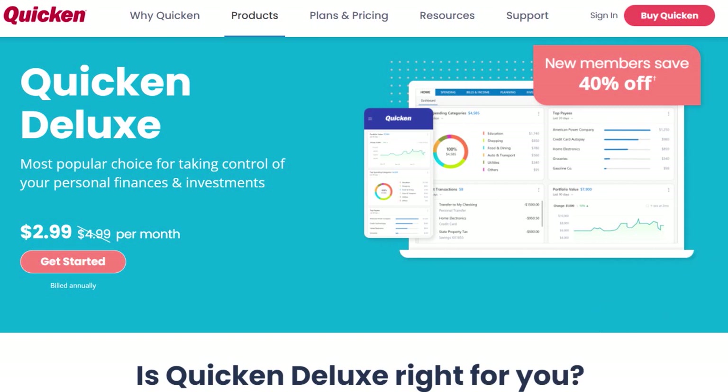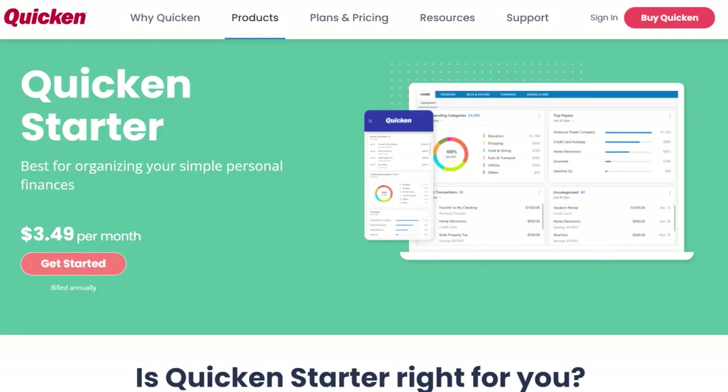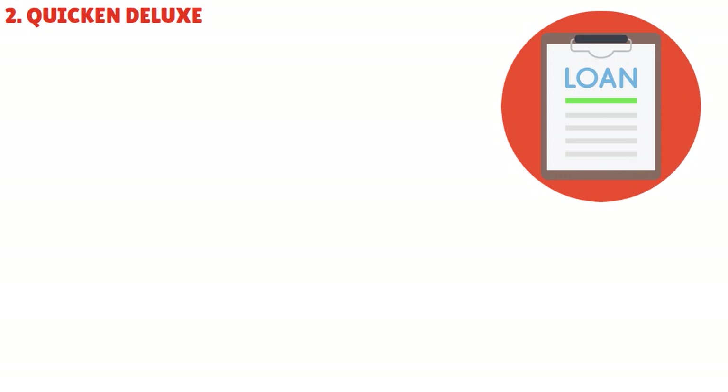Let's talk about Quicken Deluxe — this is an app that is best for most people. If you're considering an upgrade from Quicken Starter to Quicken Deluxe, Deluxe offers several additional features that can enhance your personal finance management experience. You have access to all Quicken Starter features, you can create a customized 12-month budget and ensure spending matches your goals, project different scenarios for loans and investments using built-in calculators, and connect banking, credit cards, loans, investments, and property all in one place.